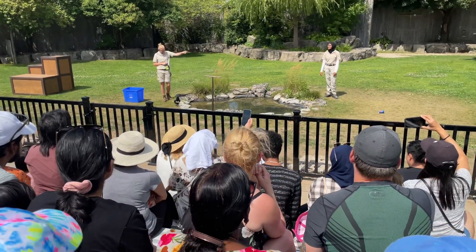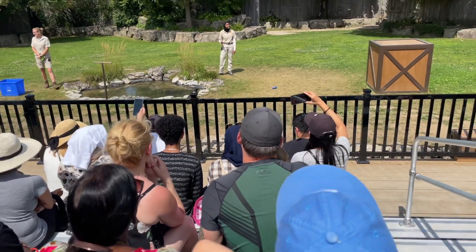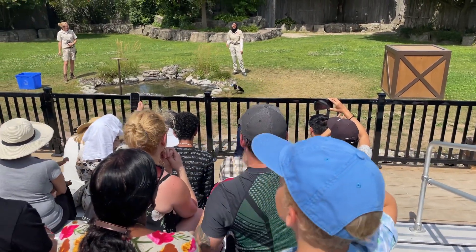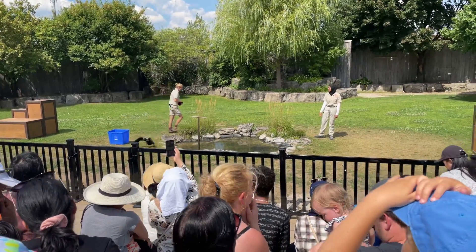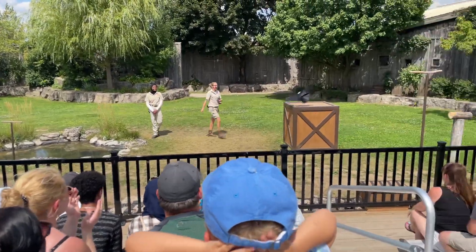African Lion Safari took the initiative to switch over to biodegradable straws, replace our plastic bags with paper ones, and the benches you'll come across here on Safari are made from recycled milk jugs. An easy way we can all do our part in keeping our planet nice and tidy is through recycling, so that all of us can coexist in a cleaner environment.